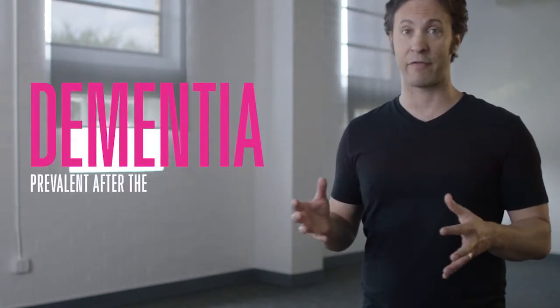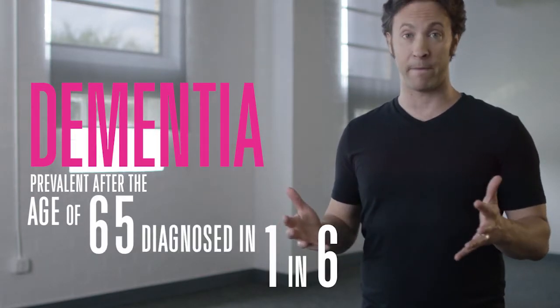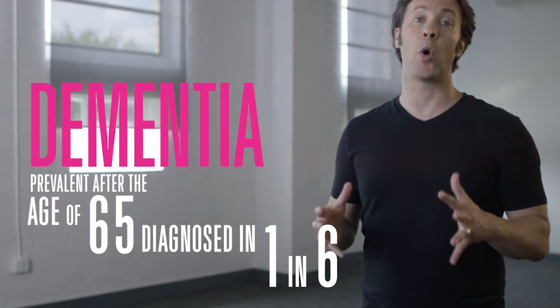Dementia is especially prevalent after the age of 65, when it's diagnosed in one out of six people. However, because symptoms only show up after several years of neuronal or brain cell degeneration, it helps to stay attentive and monitor your own cognitive health as well as the health of your aging loved ones. Overall, the best studied way to prevent or slow the onset of dementia is to stay active — both mentally and physically — every day.